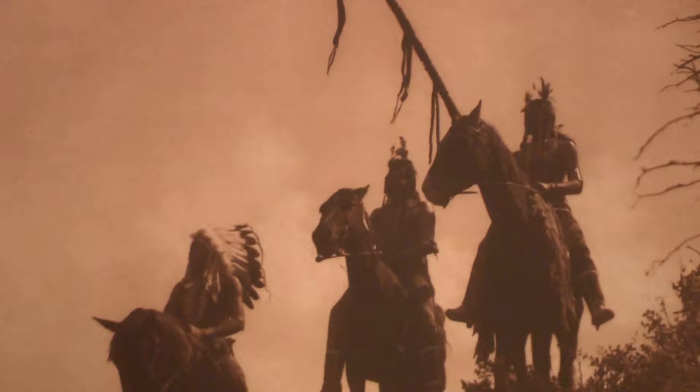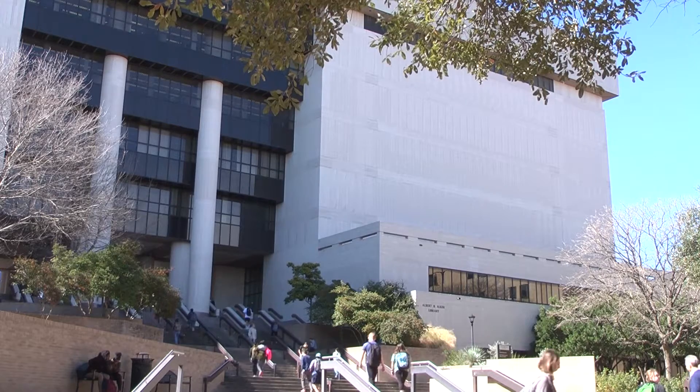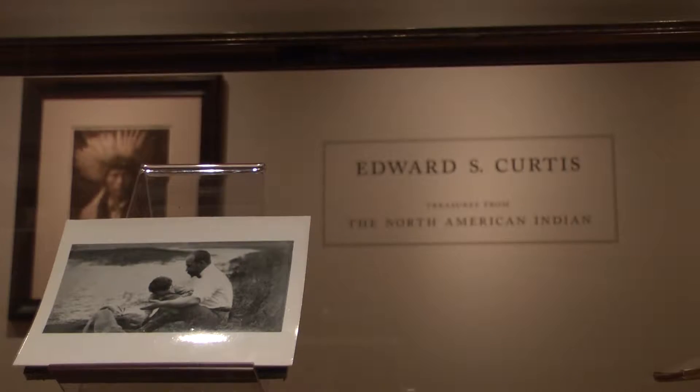It's part of Texas history that we rarely see or hear about. The Wittliff Collection at Texas State is hoping to spotlight the lives of Texas Native Americans through Edward S. Curtis' photo collection, Treasures from the North American Indian.